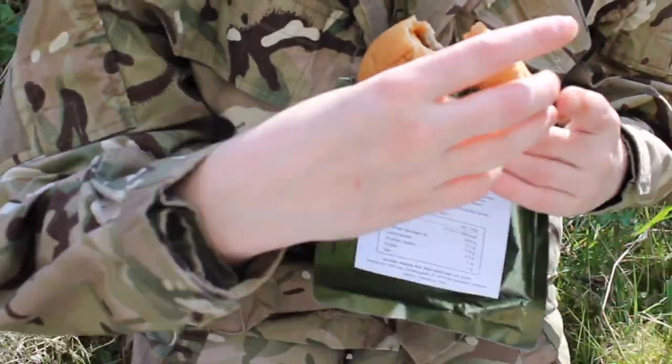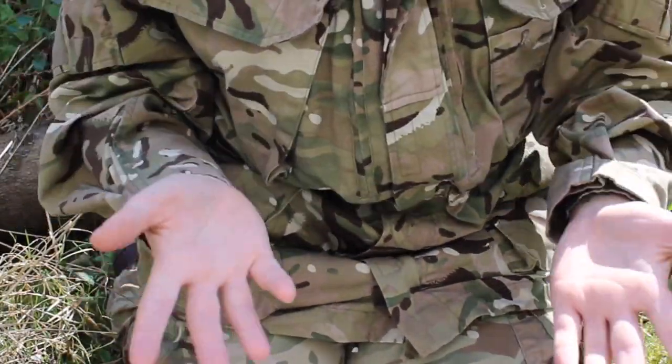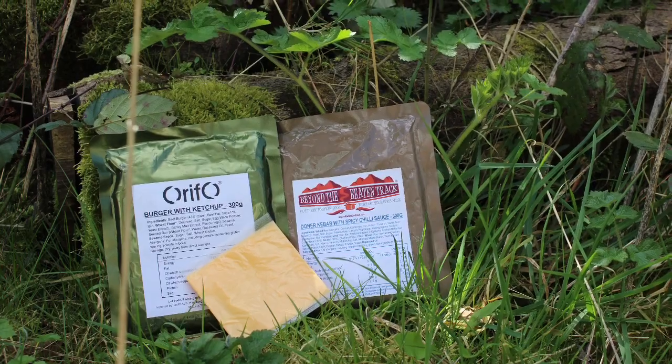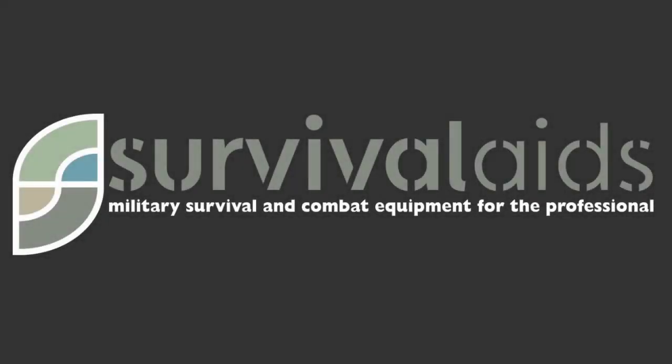So there we have it — the two brand new British Army ration pack meals: the hamburger with ketchup and the doner kebab with spicy chili sauce. To find out more about these products and a whole lot more, click on the links in the description.